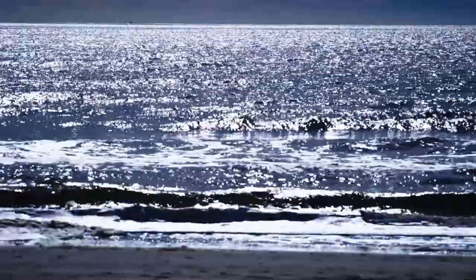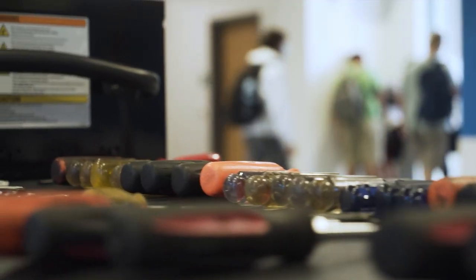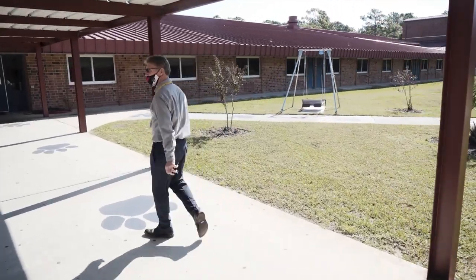We're a coastal community for sure. We're right on the Atlantic and we have multiple beaches. The challenges that we take on living in a coastal community include flooding — drainage is always an issue — plus the high humidity in this area.